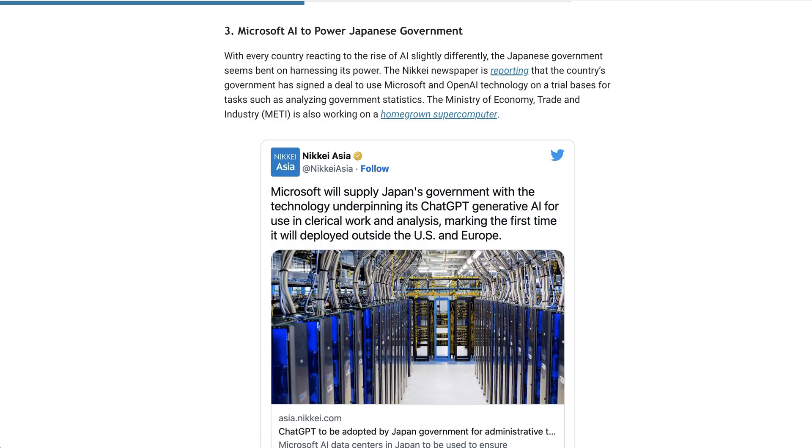Lastly, some news from the other side of the world — at least for me. Nikkei is reporting that the country's government has signed a deal to use Microsoft and OpenAI technology on a trial basis for a number of different tasks, including analyzing government statistics. Japan is a really interesting case study in how different governments are looking at AI. Based on what we've seen — the fact that the Ministry of Economy, Trade, and Industry, or METI, is also working on a homegrown supercomputer for AI, and their approach to AI training and copyright — it seems like Japan is seeing a lot more opportunity than challenge when it comes to this new technology.